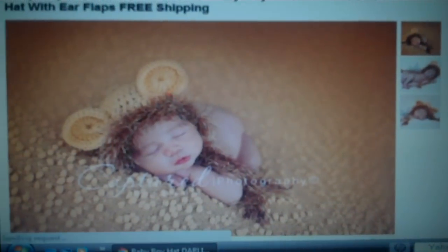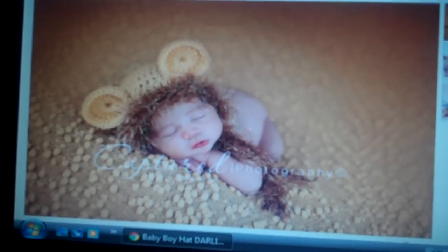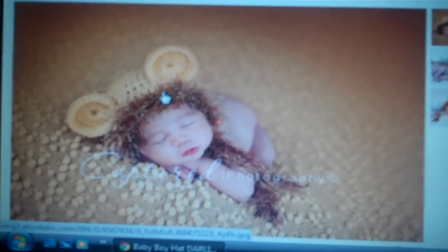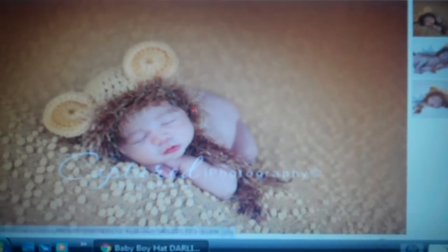Look at this one, Jazz — it's a lion! Isn't it cute? You know I want one of these for Ethan. I just love them. So if you think you're going to be able to do this, I will put in an order.